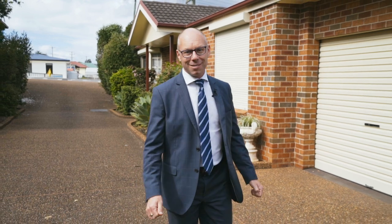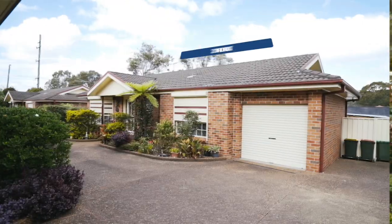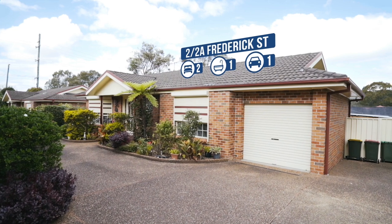Hey guys, I'm Troy Duncan, Principal of First National Lake Macquarie, and I've just listed another exclusive listing for you. I'm situated at Villa 2 of 2A Frederick Street, Glendale. This is a remarkable single-level brick low-maintenance villa. This has it all and will tick the boxes for even the fussiest of buyers. Come in and have a look at this boutique property.